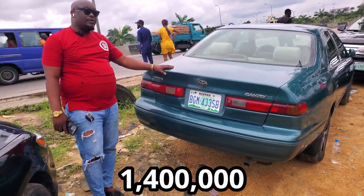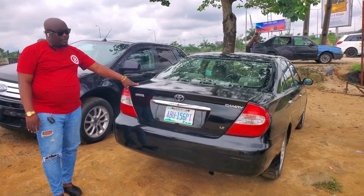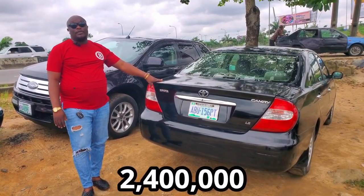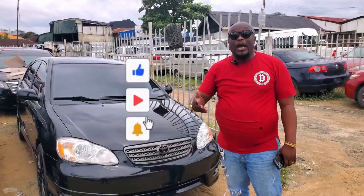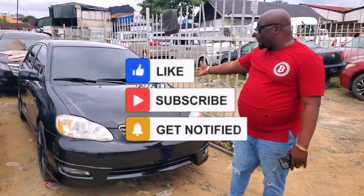Going for $1,400,000 — the price is also negotiable. Going for $1,600,000. Going for $2,400,000 — the price is also negotiable. We also have direct Belgian cars straight from the US, like this one over here.